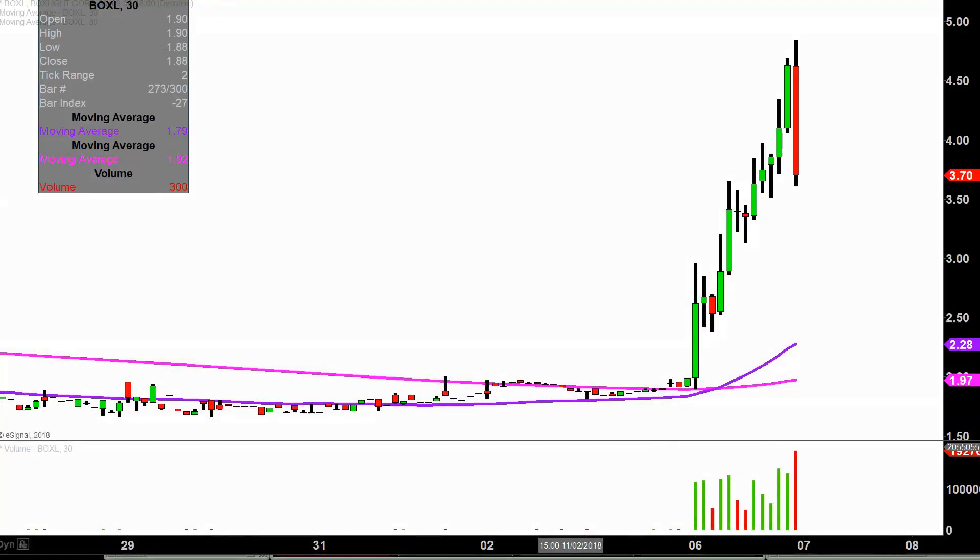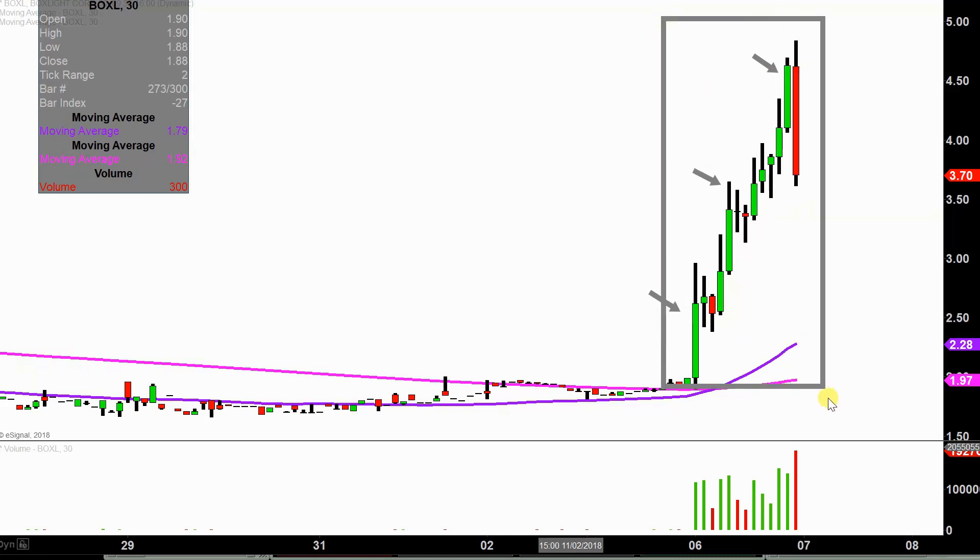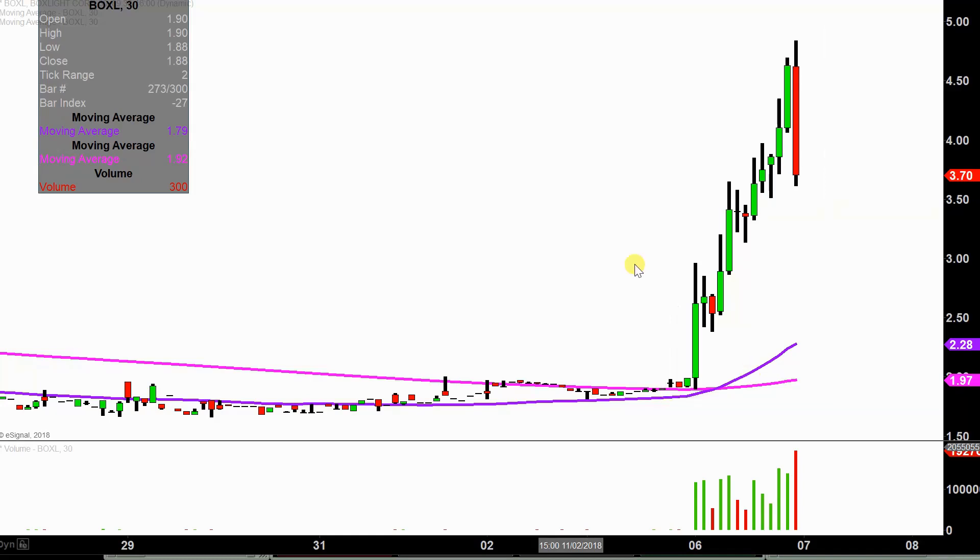Real quick, what do I mean by 30 minute in case maybe you're new to charts? Instead of each one of these candlesticks here representing one day's worth of price action, which is what you would normally see, each one represents 30 minutes. So while this here may look like several days' worth of time, it's actually today's price action broken down into 30 minute time slices. I like how this time frame does a good job of telling the story of the price, and it makes mapping out levels of support and resistance a bit easier to see.